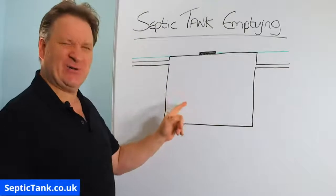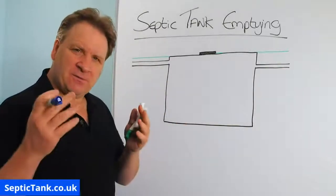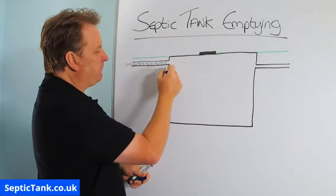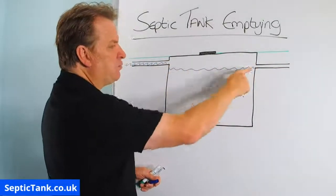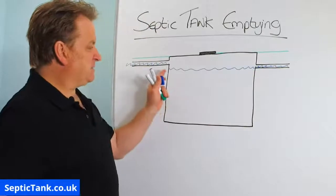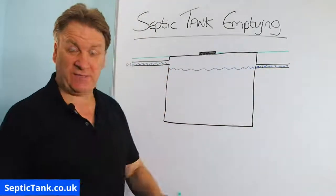So this, believe it or not, is a septic tank. And once the wastewater leaves the house, it comes down the inlet pipe, and then it will fill up the septic tank to the point where the water will then make its way through and down the outlet pipe. So that's typically the level of the wastewater in every septic tank.